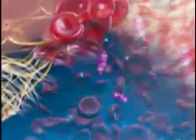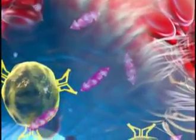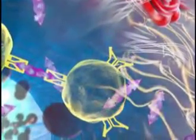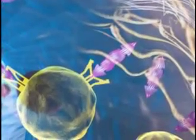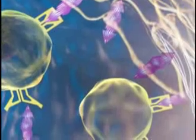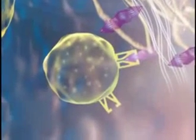The exposed ECM releases von Willebrand factor. This attracts platelets to the damaged area and promotes adhesion between these platelets. It forms bridges between platelets and the underlying extracellular matrix. Von Willebrand factor is also found on the surface of epithelial cells and in platelets as alpha granules.